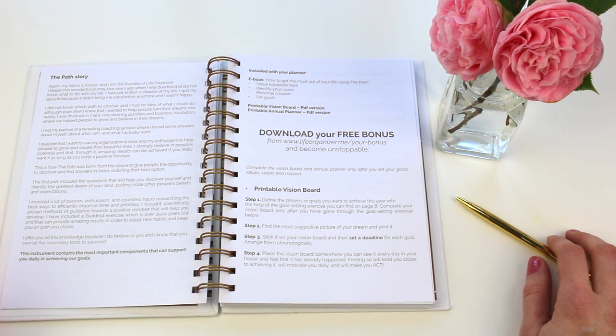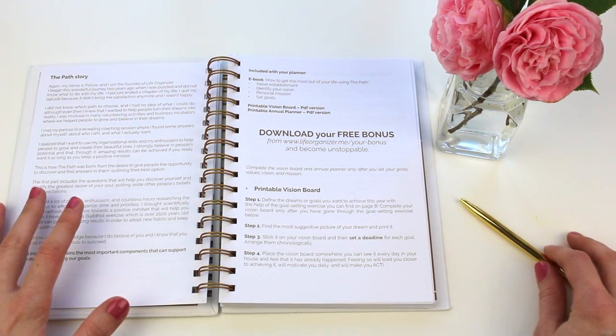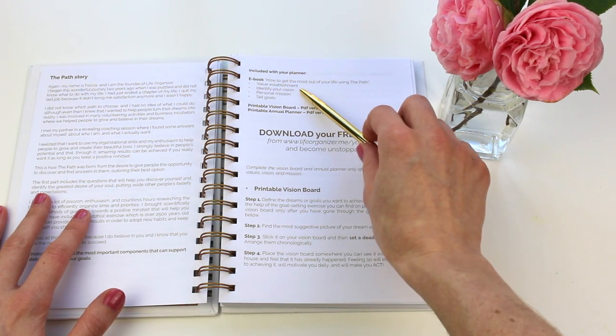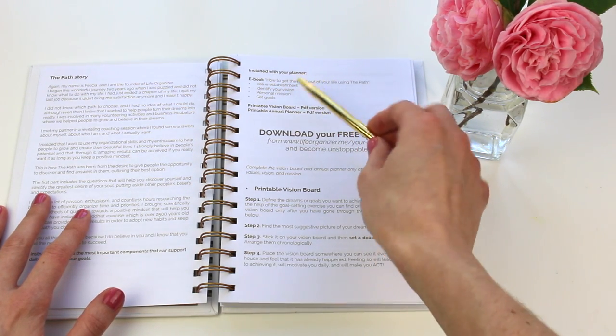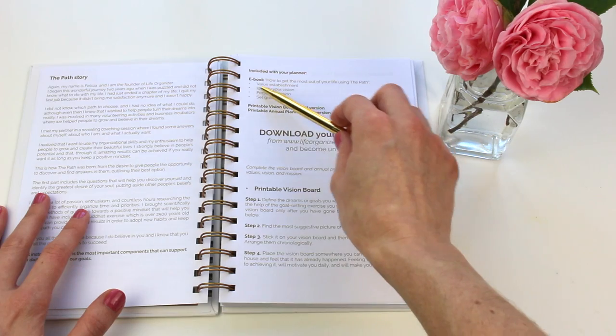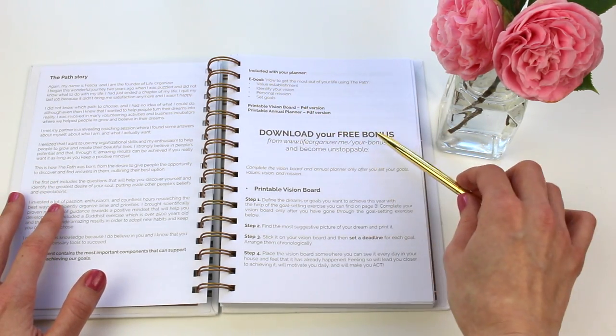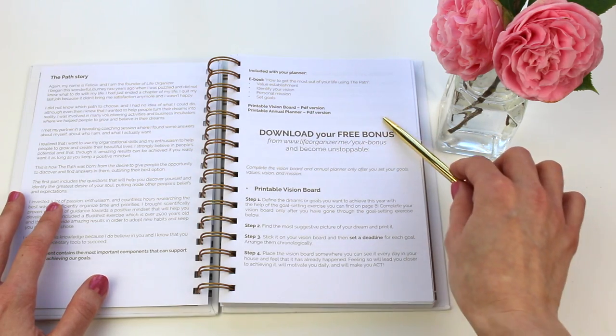It's neat how she has in here like your value establishment — so it's not just things that you want to get done, it's about assessing what your values are. You also have prompts to identify your vision, your personal mission, and set goals.